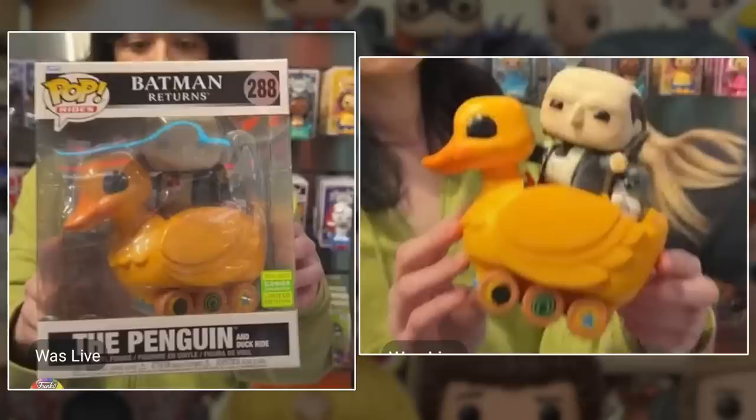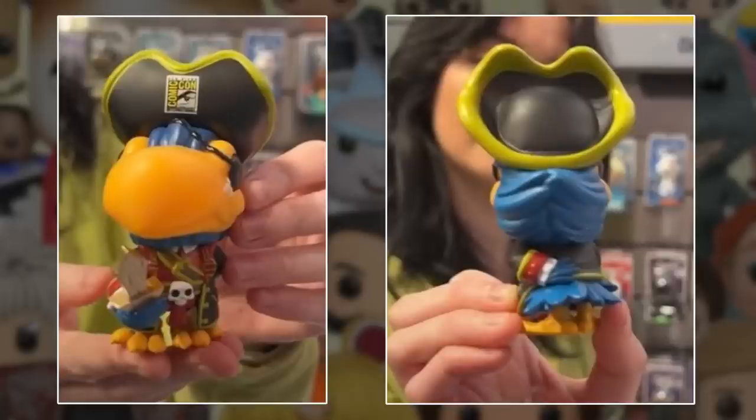Next up, I did want to show you some in-person looks at some of the brand new San Diego Comic-Con exclusives. Firstly, we have the Penguin here and it actually looks really good out of box to be honest. You can see the hair in the background from the live stream. It looks like Penguin's hair is flowing in the wind. This is a really cool pop ride from Batman Returns in the duck — I think it looks really nice. Then we also have the Toucan here, which is Funko's mascot essentially. I think it turned out really well — I know Captain Pop's going to absolutely love that one.